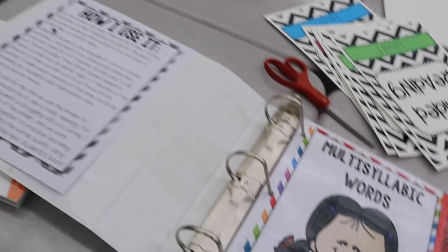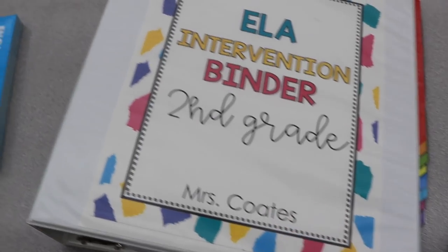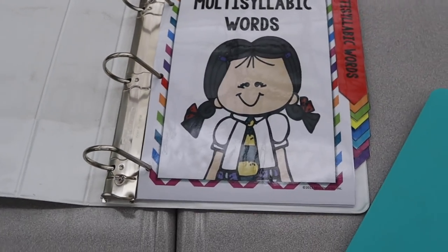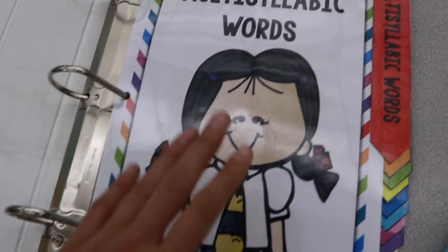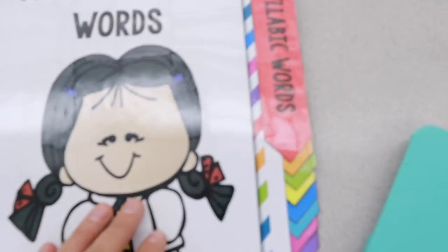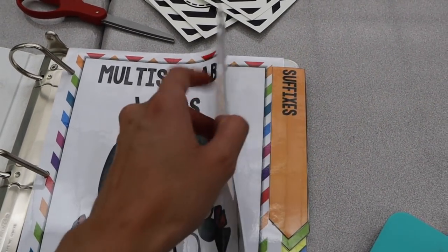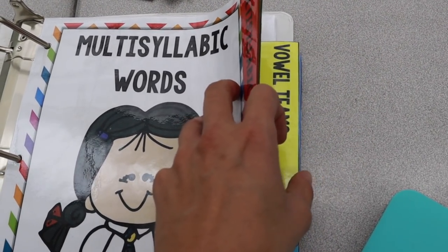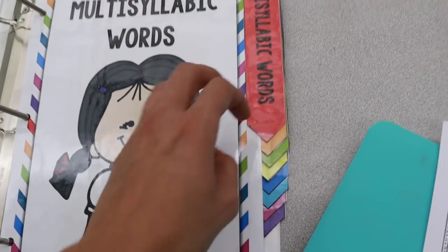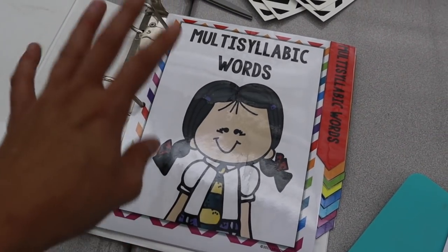I was also able to print the intervention binder and I want to show it to you. I struggled with intervention when I taught third grade because I had some really low readers. There are a ton of different activities and different categories: multi-syllabic words, suffixes, silent E words, vowel teams, other long vowels, R-controlled vowels, diphthongs, and fluency. I'm definitely going to be using this for at least a section of my guided reading for my lower groups — I'm so excited about this.